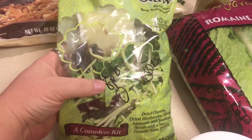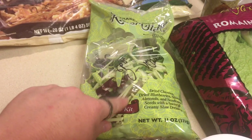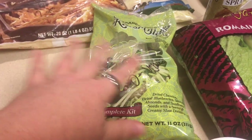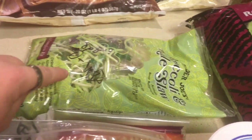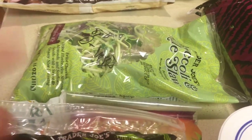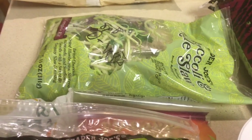Now, if you use the dressing, it's eight points, which I will not be doing. I'll be throwing the dressing away and just using the kale, the cabbage, and the veggies. I couldn't find one at Trader Joe's without the dressing, so I'm just going to use it without the dressing to put on sandwiches or just as extra in a wrap.